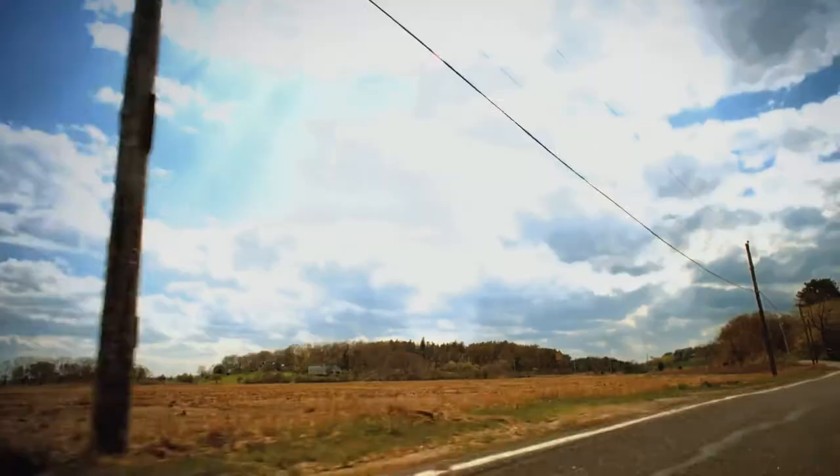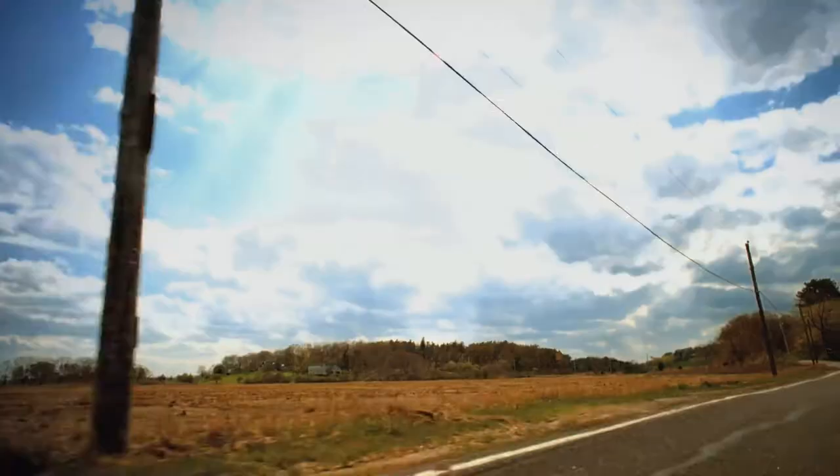Feel the difference 8mm can make. The geometry of Strong — giving runners a whole new angle.